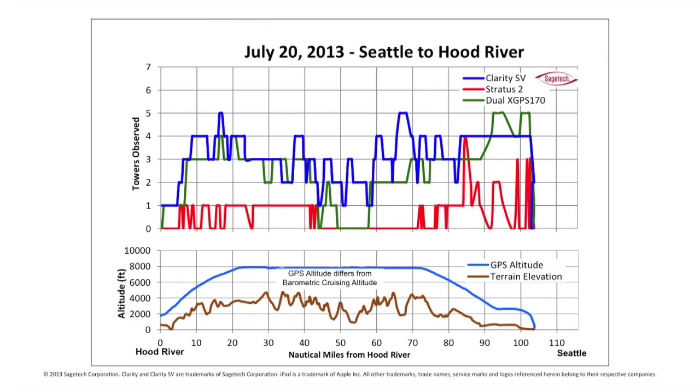In Flight 4, we flew the SR-22 from Seattle to Hood River. On the chart, we're traveling from the right side to the left, and here you'll see that we take off from Auburn Airport, about 10 miles south of Boeing Field. We can see that all three receivers pick up towers immediately after takeoff. Clarity SV, shown by the blue line, retains coverage for the entire flight. Stratus 2nd generation, shown by the red line, has several areas where it does not receive any towers. Dual-X GPS 170, shown by the green line, has continuous coverage except for a 10-mile interval mid-flight.